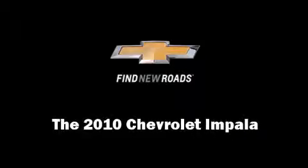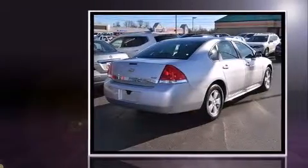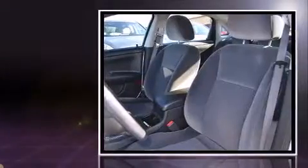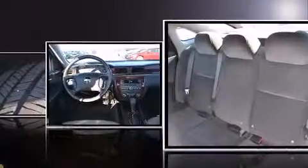Discerning drivers will appreciate the 2010 Chevrolet Impala. This four-door sedan still has fewer than 40,000 miles. A 3.5-liter V6 engine pairs with a sophisticated four-speed automatic transmission, and for added security, Dynamic Stability Control supplements the drivetrain.